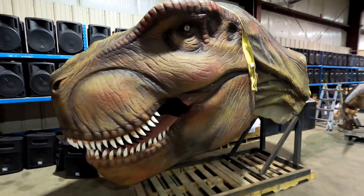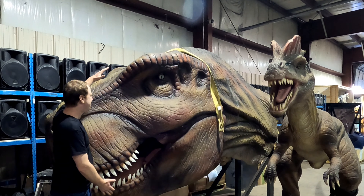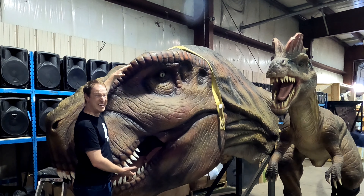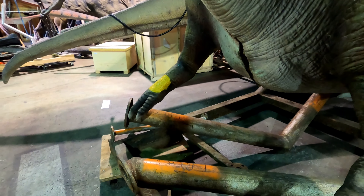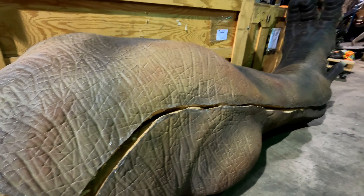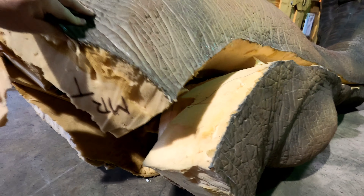One of the highlights of this collection is the full life-size Tyrannosaurus Rex which stands over 20 feet tall. The head attaches onto this midsection and will stand on top of these metallic legs, then covered with the thick foam rubber outer skin.